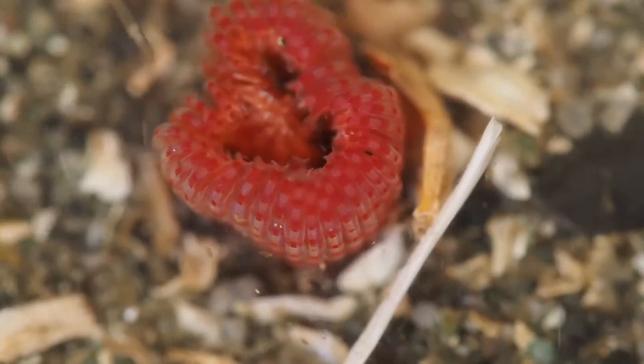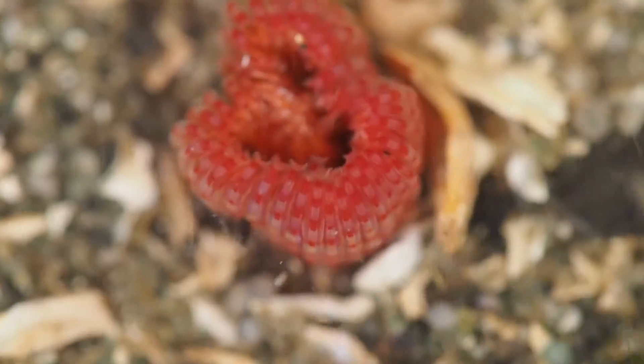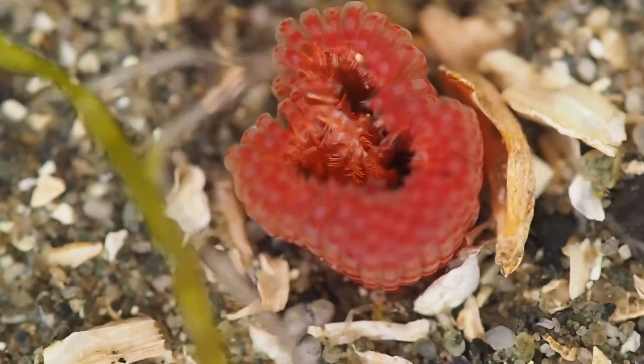When you head out to low tide, don't forget to look for marine polychaete worms. I guarantee, even if you still think 'ew,' you will appreciate them a little more for their coolness.